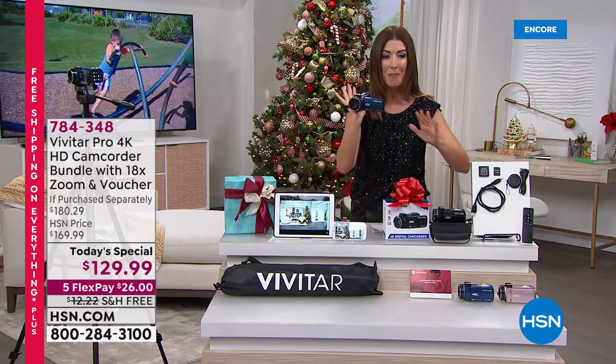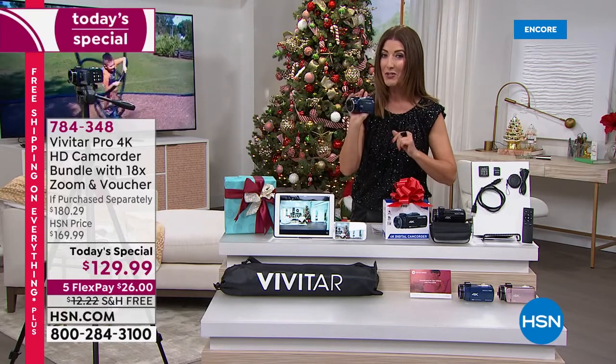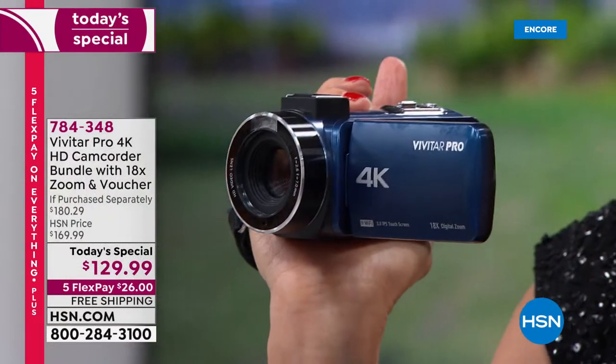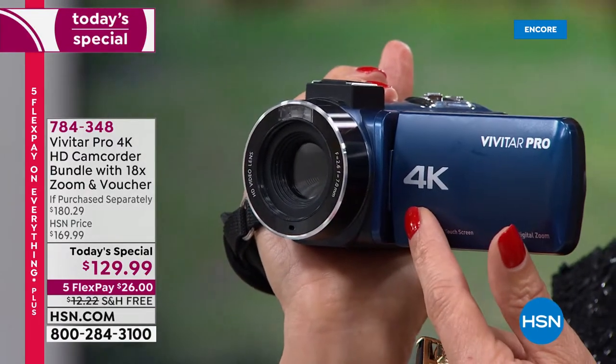Simply the greatest, the most advanced, fully featured camcorder we've ever offered in the history of HSN. There's even a night mode. There's image stabilization. You can take still photos. You can take videos in 4K.